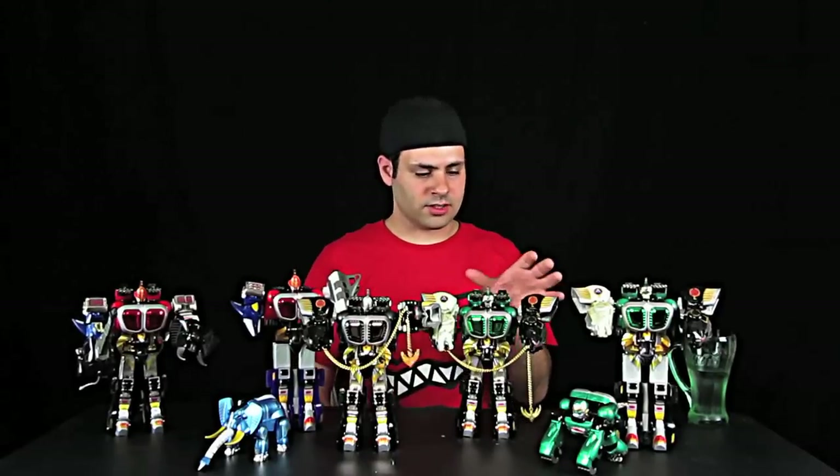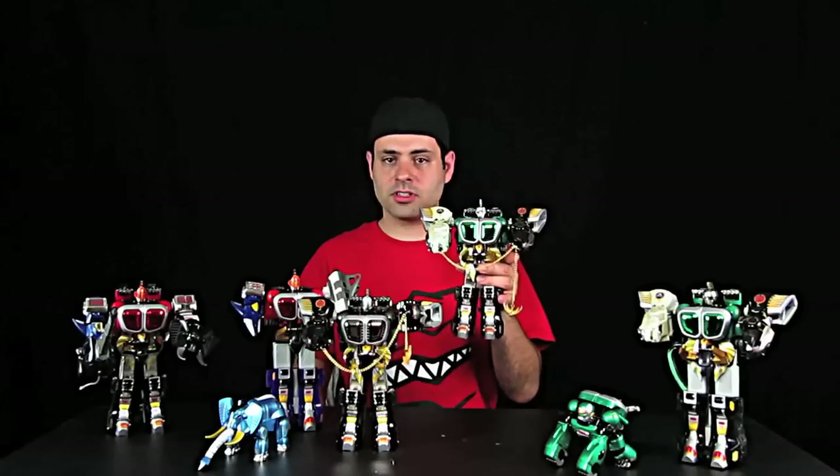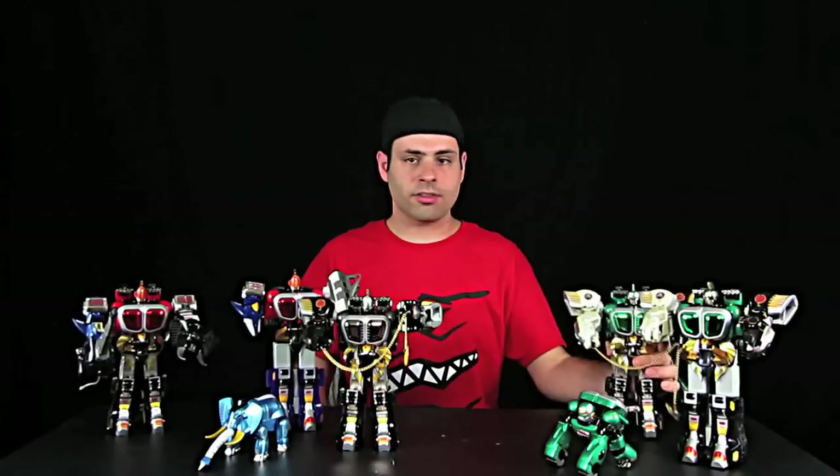In Japan, you could buy these separately. You could get the Bear Brothers as a set, and I think individually as well. The Gorilla was the standard Megazord for the show, both US and Japan.